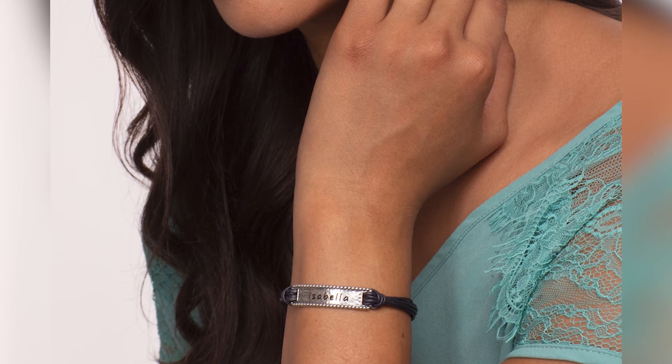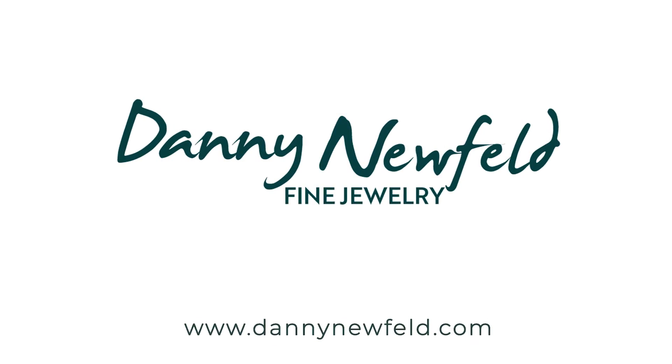For me, the key feature of the personalization is that you can engrave your own personal name on the bracelet. It's a beautiful present for your loved one, or it's just a great piece of jewelry for yourself. Hope you enjoy it.